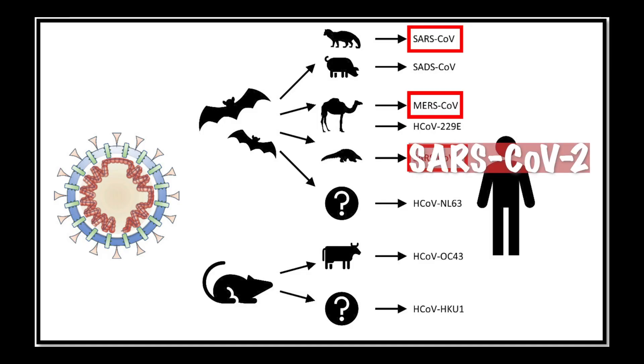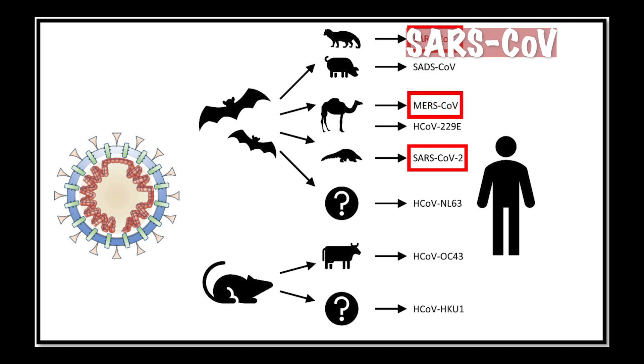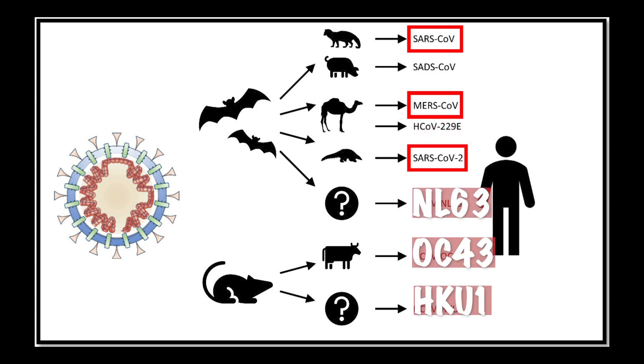In humans, there are seven known coronaviruses that cause disease. SARS-CoV-2 came out in 2019, which we're dealing with today. MERS came out in 2012, and SARS came out in 2002. Beyond these, there are the seasonal coronaviruses that humans get infected with every year. We all think we have a cold or the flu, but in fact there are often other viruses such as coronavirus. There are four seasonal coronaviruses — they go by the names 229E, NL63, OC43, and HKU1.